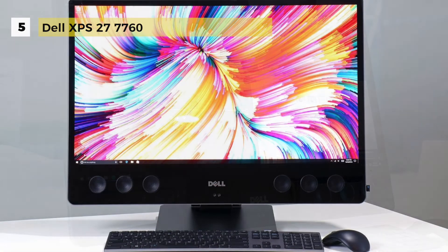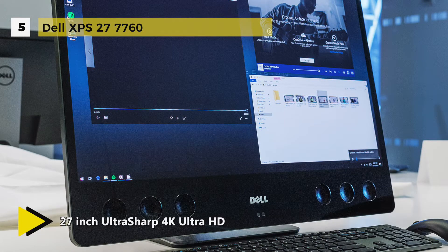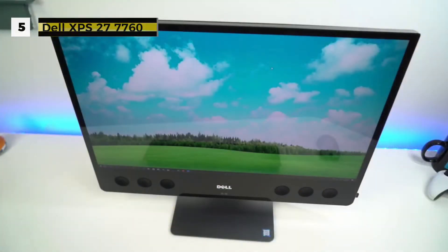The Dell XPS 27-7760 desktop PC is pre-loaded with Windows 10 Home. For connectivity, there is the Intel Wireless 3165 802.11ac Wi-Fi and Bluetooth 4.0 wireless card.